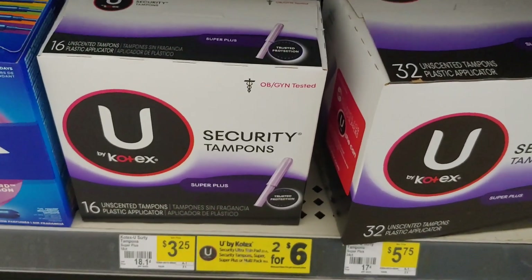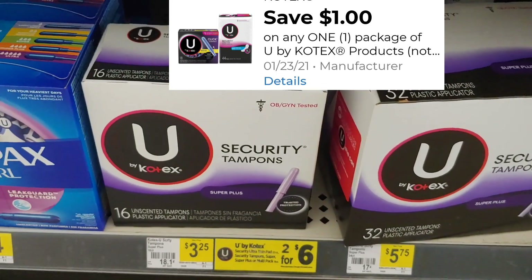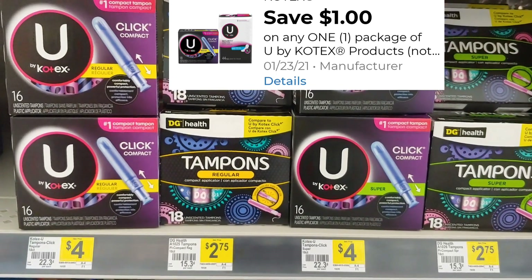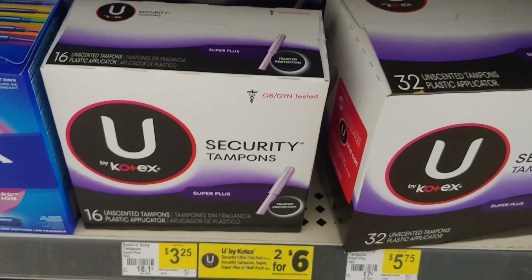We did receive a new digital for one dollar off the U by Kotex products. Some of these are three dollars and twenty-five cents. Add that one dollar digital and you'll just pay two dollars and twenty-five cents. It is for the tampons and also for the pads, so pick and choose which one you'd like. You can pay as low as two dollars and twenty-five cents.